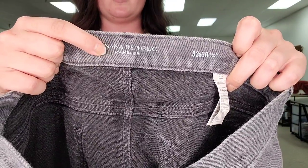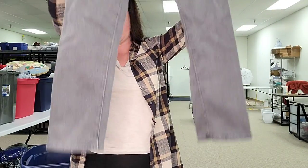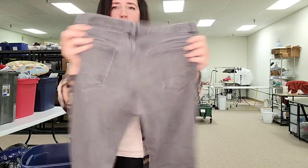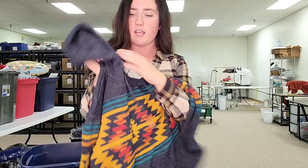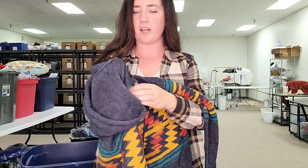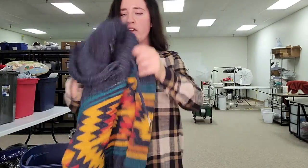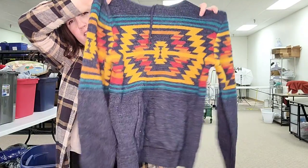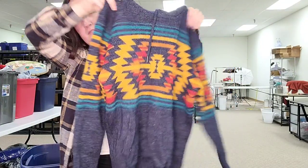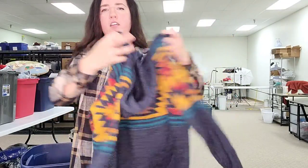This is a Banana Republic men's Traveler jeans — specifically the Traveler style which goes for like $30 to $35, which is what I'll list these for. Just a pair of very soft, stretchy, comfortable gray jeans. This one I looked at for style — it's very southwestern Aztec. This is by the brand X-Ray. I don't know much about it but I got it mainly for style and I'm probably going to list this for $30 to $35. It does feel very high quality with an all-around Aztec graphic.